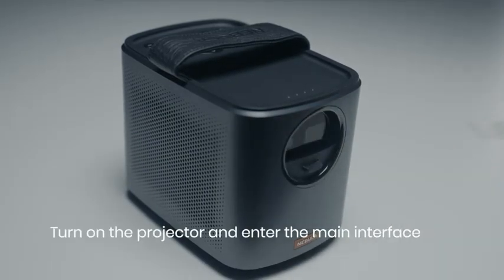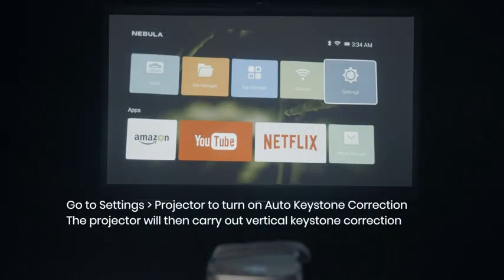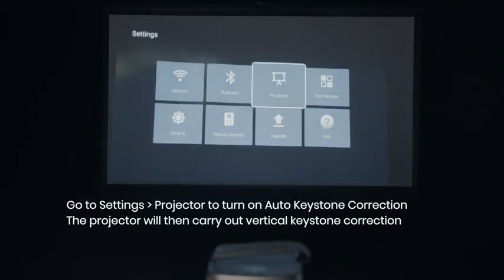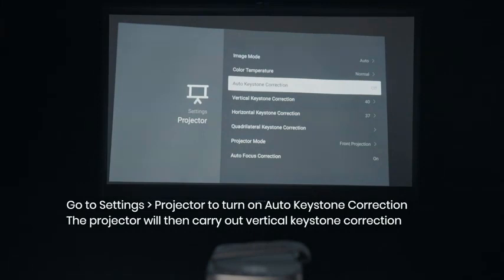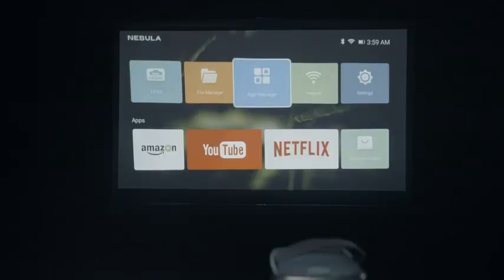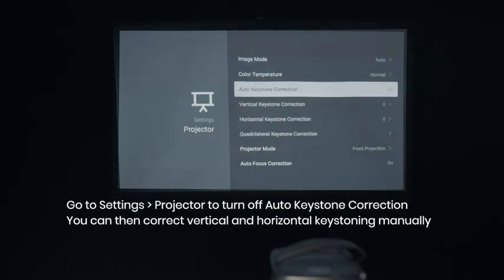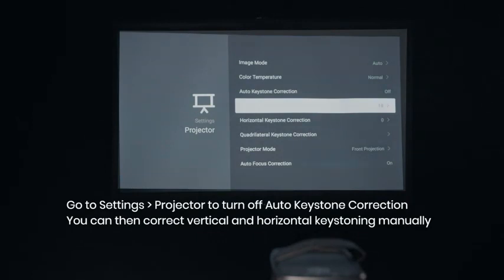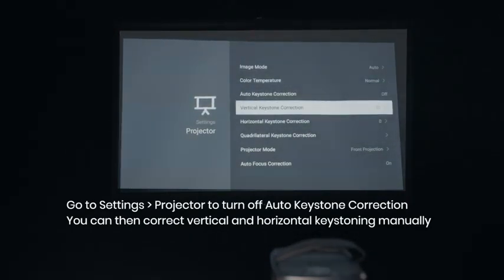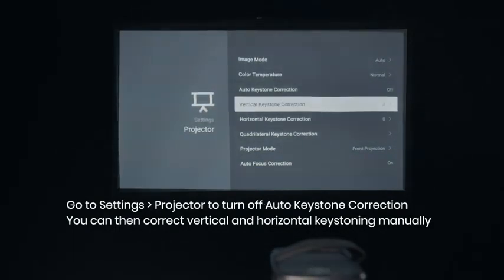Number 5: Nebula by Anker Mars 2 Pro 500 ANSI Lumen Portable Projector. The Mars 2 Pro is the best compact projector option here due to its light output, overall image quality, ease of use, and affordable price. This mobile device is a bit bigger than most other portable projectors here, but still small enough to hide completely under a 6-pack of Coke. The built-in 12,500 mAh battery is good for about 3.5 hours, longer if you just run it as a Bluetooth speaker. There are built-in apps, some of which consider the Mars 2 a portable device, meaning you can download content to its 8GB internal memory for offline watching. The faux leather strap also makes carrying the outdoor projector around super easy.